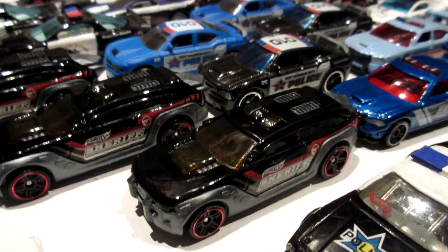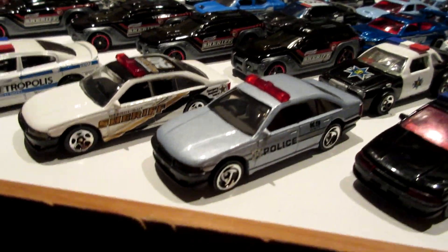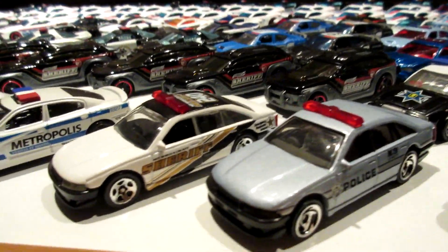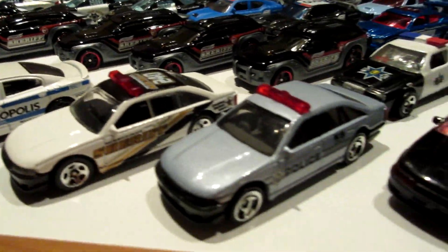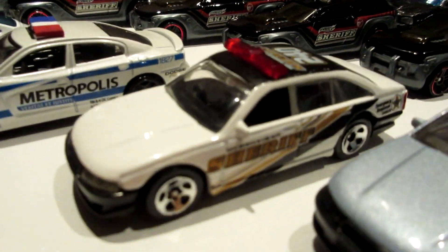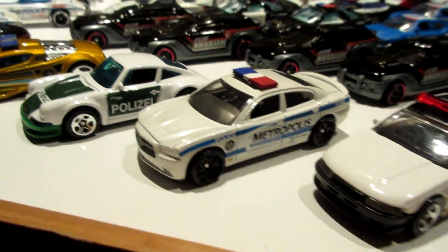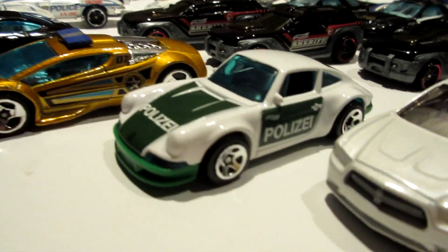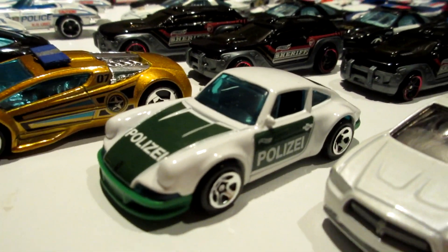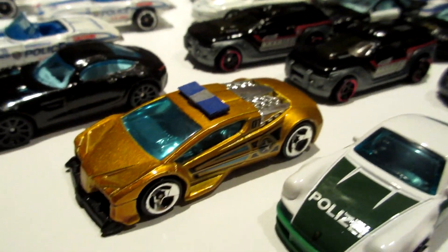These are treasure hunts - the HW Pursue in black with the Sheriff livery. Holden Commodore, a typical police car from the 90s with the transparent light bar in red. My favorite is this one with the Sheriff in black and white livery. New release from 2019 - this white and green Porsche with the police German livery.